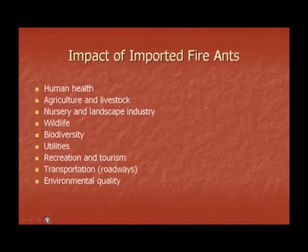The impact of fire ants is expansive and affects nearly every arena imaginable. The impact of fire ants includes negative effects on human health, agriculture and livestock, nursery and landscape industry, wildlife, biodiversity, utilities, recreation and tourism, transportation, and environmental quality.